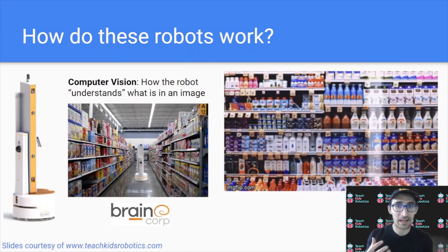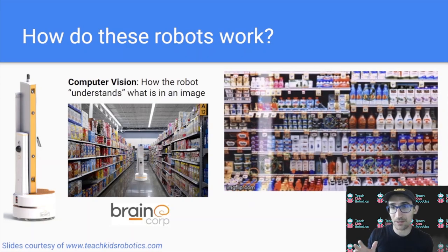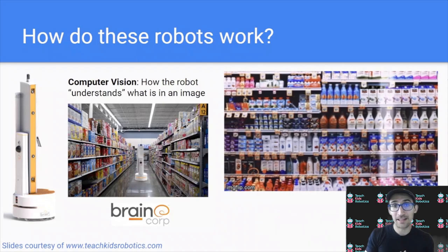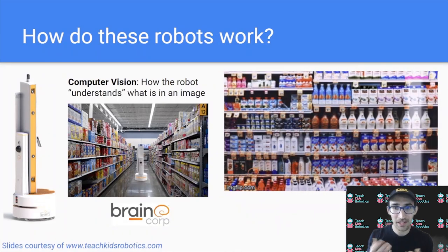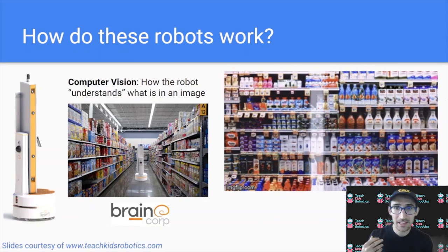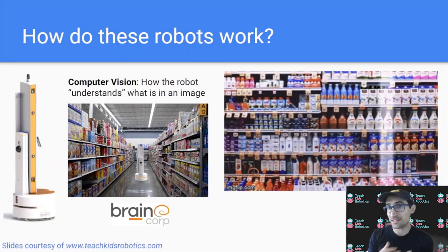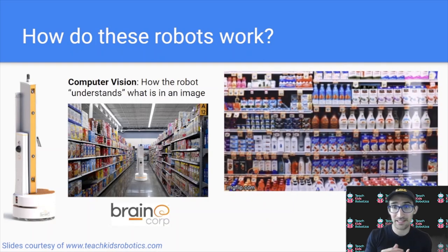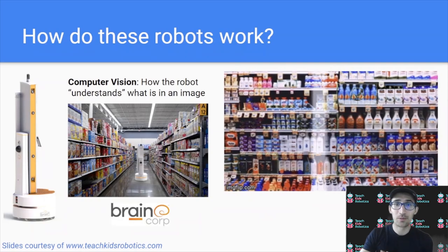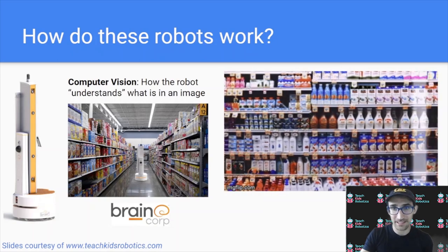Now that we know robots are able to drive around their environment using their autonomy system and sensor-based understanding of the environment, to determine what is in stock or not, they also rely on something known as computer vision. There are cameras on the robots that take pictures of the shelves and process this data to figure out whether an item is present or missing, whether a barcode or price tag shows the right price or an old one that needs to be updated. As the robot moves, it gathers this data and produces these insights, as we can see in this example.